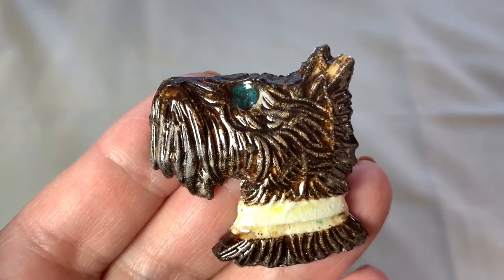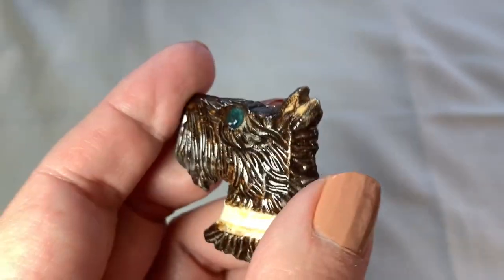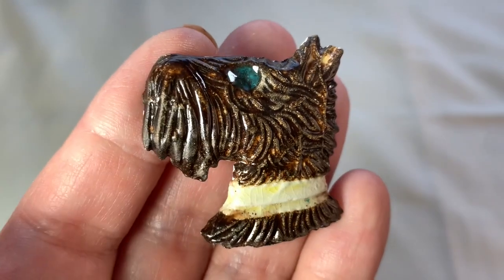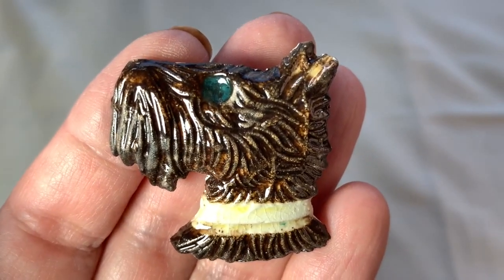So I picked up this great bisque Scotty dog. He's fantastic. Very breakable. I think he's probably from 1976. I've got to be careful wearing this one. He's cute. I'm going to put him with my dog collection.